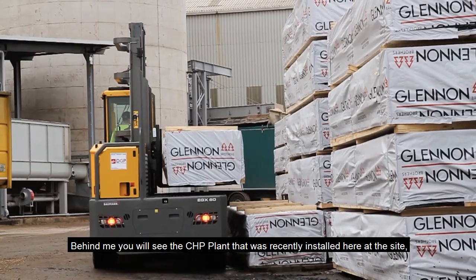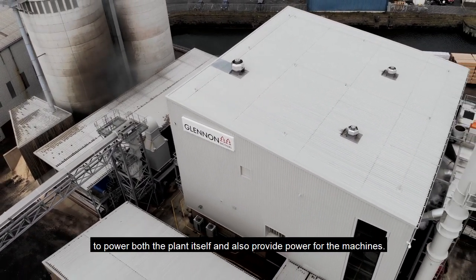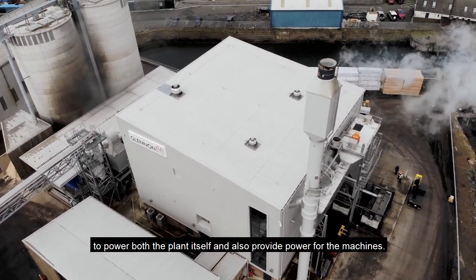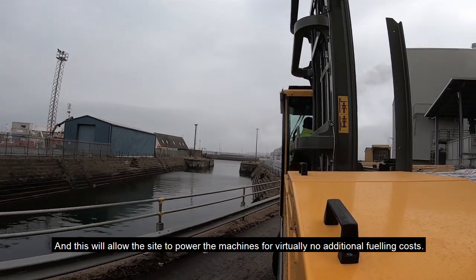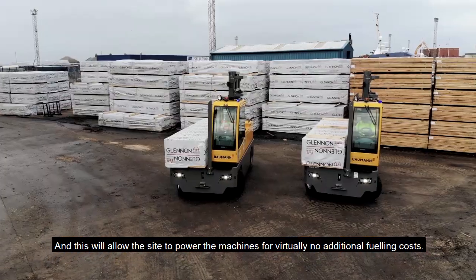Behind me you'll see the CHP plant which was recently installed here at the site to power both the plant itself and also provide power for the machines. This will allow the site to power the machines with virtually no additional fueling costs.